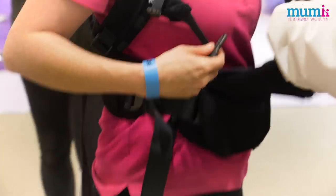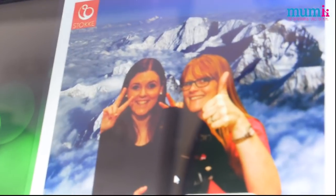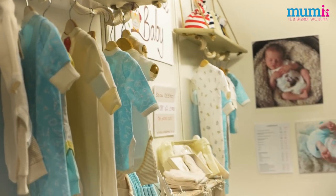Hi, I'm Jo from mummy.co.uk and today at the Baby Show at Excel I've been tasked with finding the latest and greatest products. And Chris, you really have something that you think is the latest and greatest — tell us more.